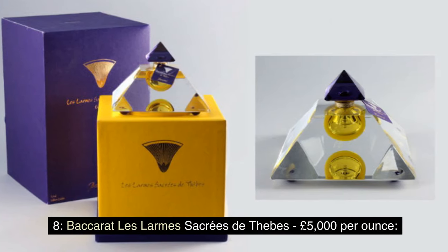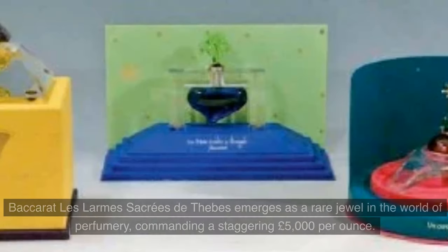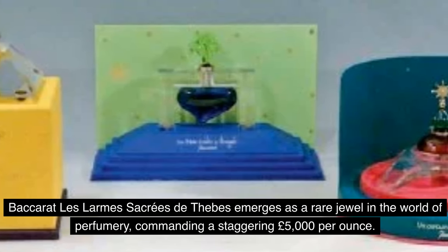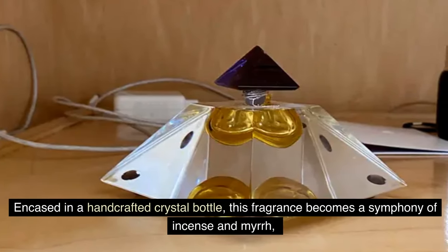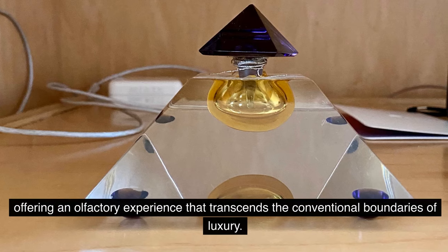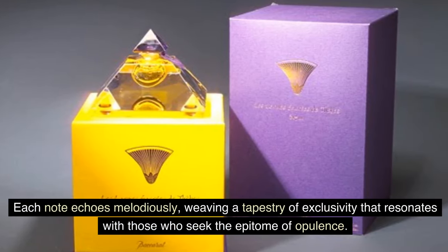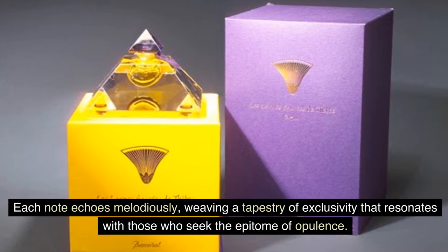Number 8: Baccarat Les Larmes Sacrées de Thebes — £5,000 per ounce. Baccarat Les Larmes Sacrées de Thebes emerges as a rare jewel in the world of perfumery, commanding a staggering £5,000 per ounce. Encased in a handcrafted crystal bottle, this fragrance is a symphony of incense and myrrh, offering an olfactory experience that transcends conventional boundaries of luxury. Each note echoes melodiously, weaving a tapestry of exclusivity for those who seek the epitome of opulence.